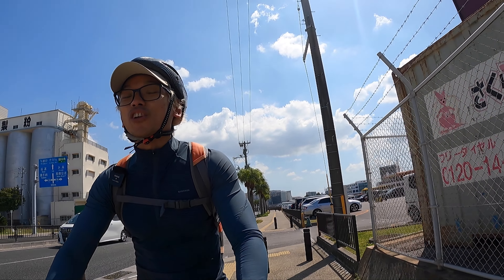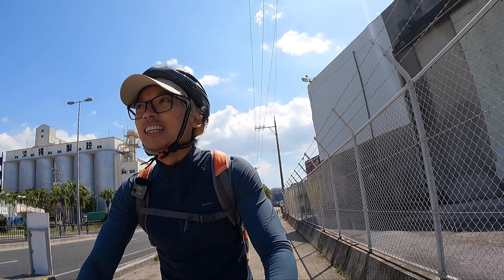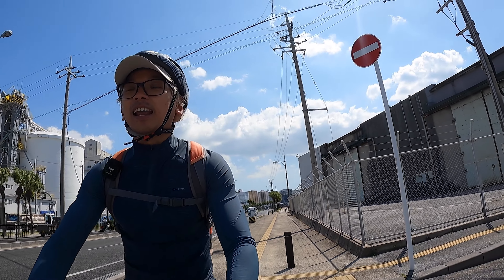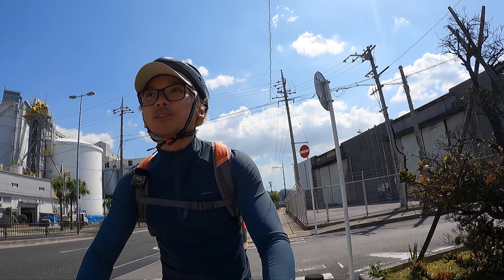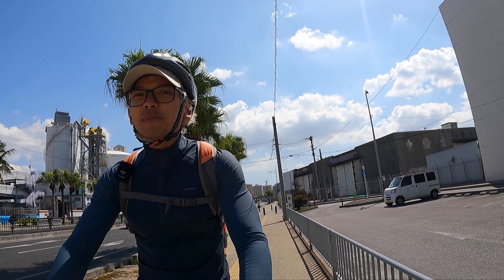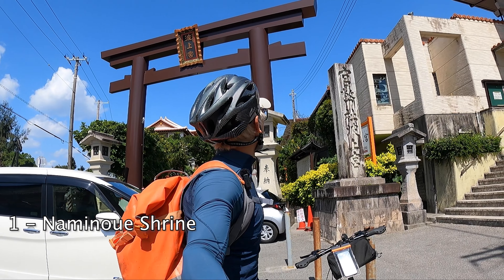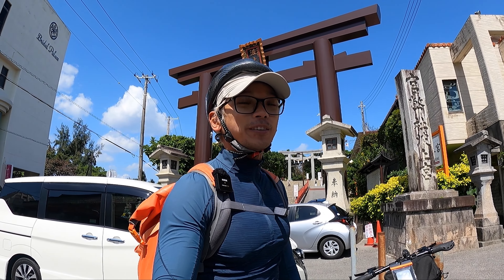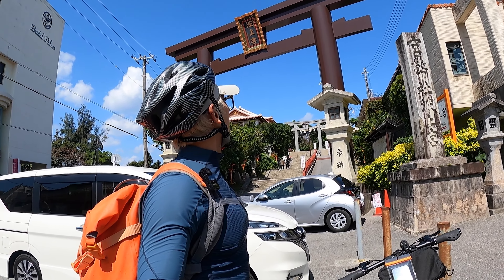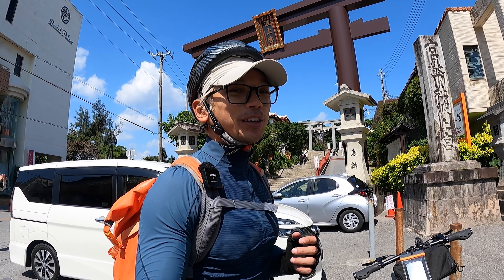I need to visit a shrine — a temple — to pray for a safe journey and no rain; rain on this ride would be a nightmare. It'll take me about seven to ten minutes to reach the shrine. It looks quite grand and very big. I'm just going to pray here — you clap and then pray. As long as the god hears you, they'll give you a blessing.